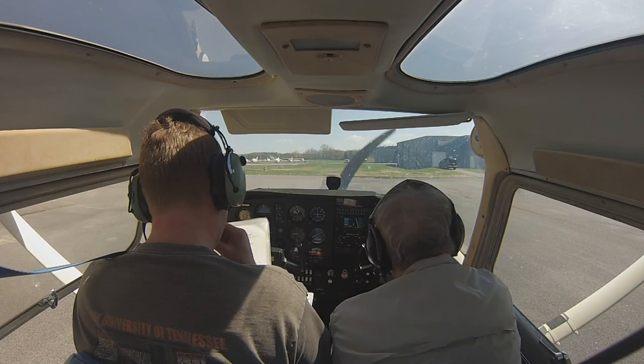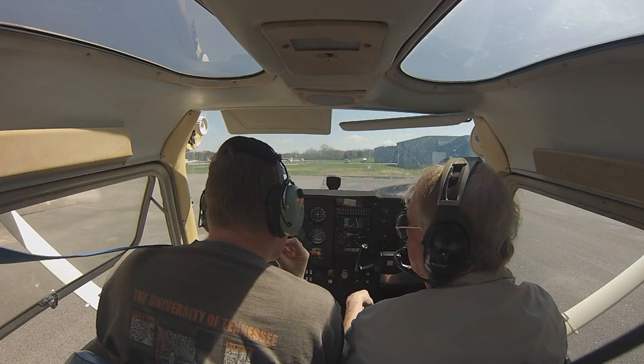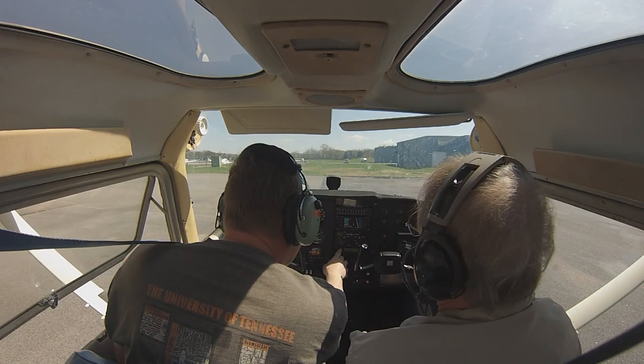Okay, weather copy, check. Transponder standby — which one is on, correct? Put it on altitude. They just changed the rule — they want it on altitude from the time you taxi to the time you shut down. It's on. Put it on altitude. There you go.